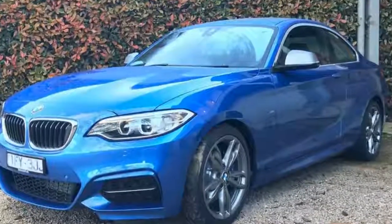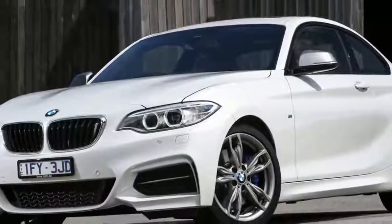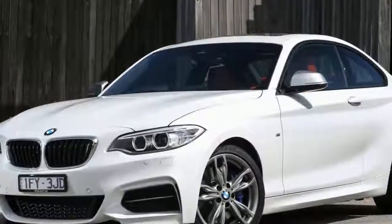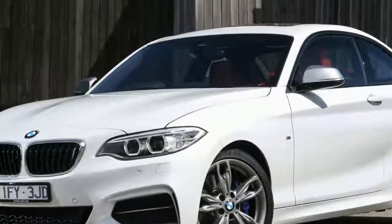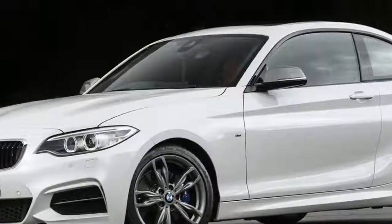The M240i omits the M2's active M differential — a mechanical LSD is now a $5,390 option — as well as lightweight alloys, lightweight compound brakes, and some elements of the M2's chassis. In other words, the M240i is a more livable alternative to the M2, with still blistering performance.